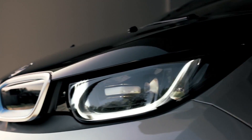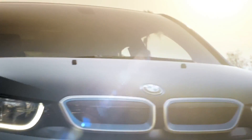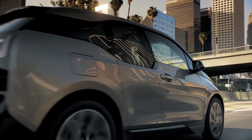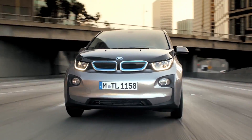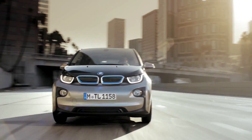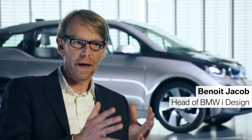This is the all-electric BMW i3 — a visionary vehicle concept for sustainable mobility and inspiring design. From the beginning, we developed a specific design strategy for the BMW i3, where we combine the idea of sustainability and responsibility together with the idea of emotion. This is something that we call 'next premium.'